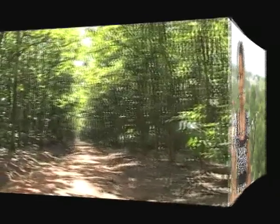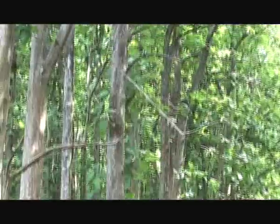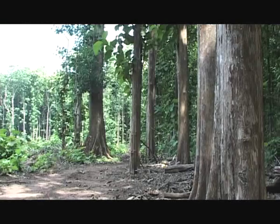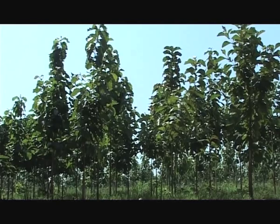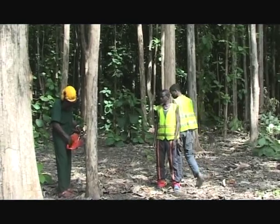Our next story is on teak trees from Western Equatoria state, which are being harvested for export to competitive international markets. A common sight as one drives through Western Equatoria state — huge trees lining up the length of the roads and towering as though reaching for the skies. This state boasts the majority of Sudan's teak trees, a plant that's taking the lead as southern Sudan looks at agriculture as an alternative to building its economy after independence on July 9th.